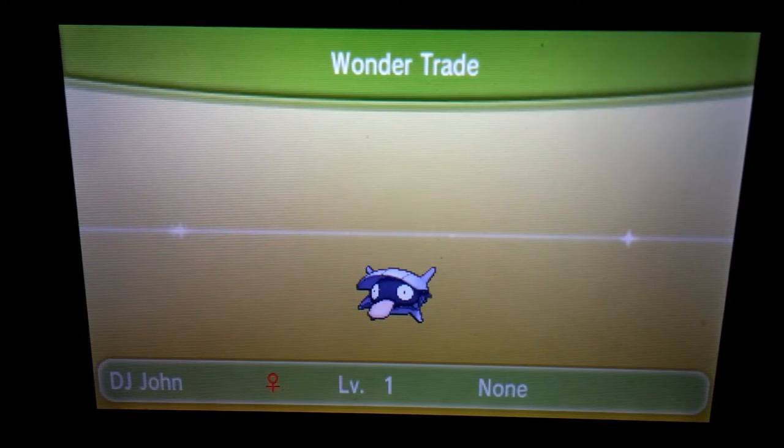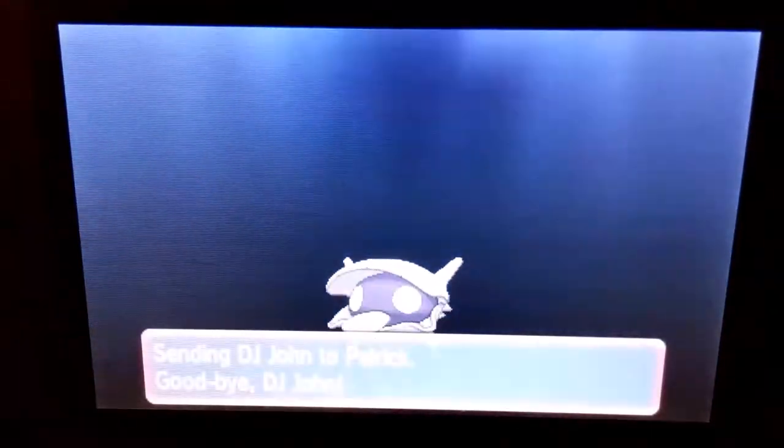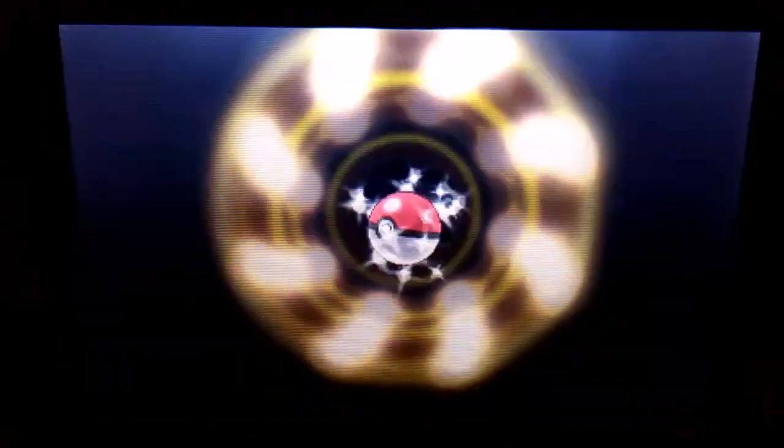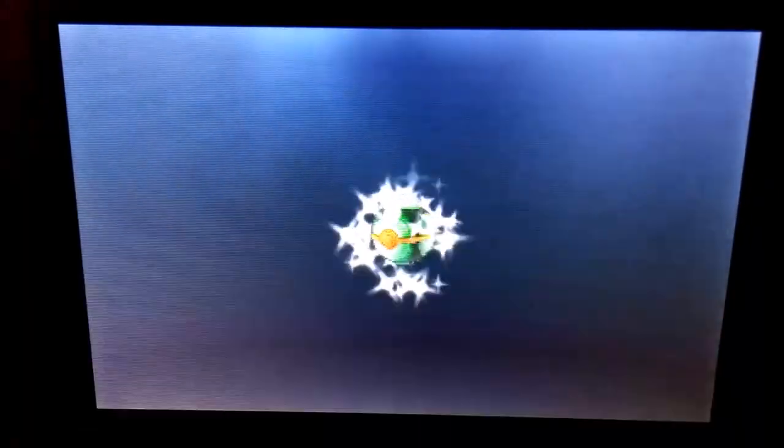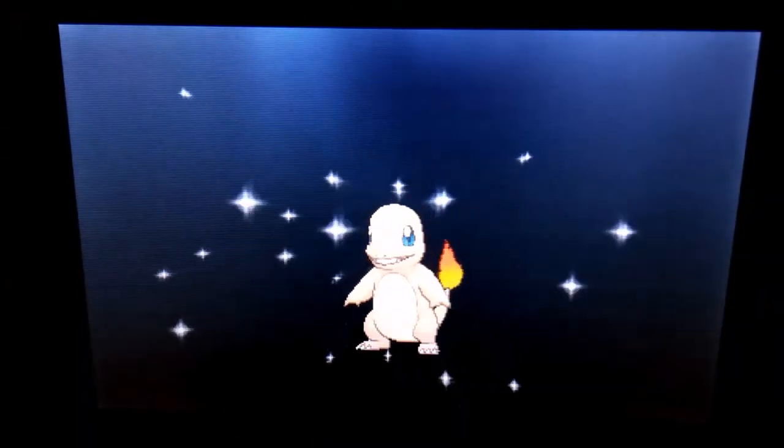Anyway, we got Patrick from Missouri, United States. I'm really excited about that shiny Munna — I don't know why, because it's so unexpected. And now I receive a Charmander, and I should be happy, and I am. But it's just not a shiny Munna and I just don't know what's happening.